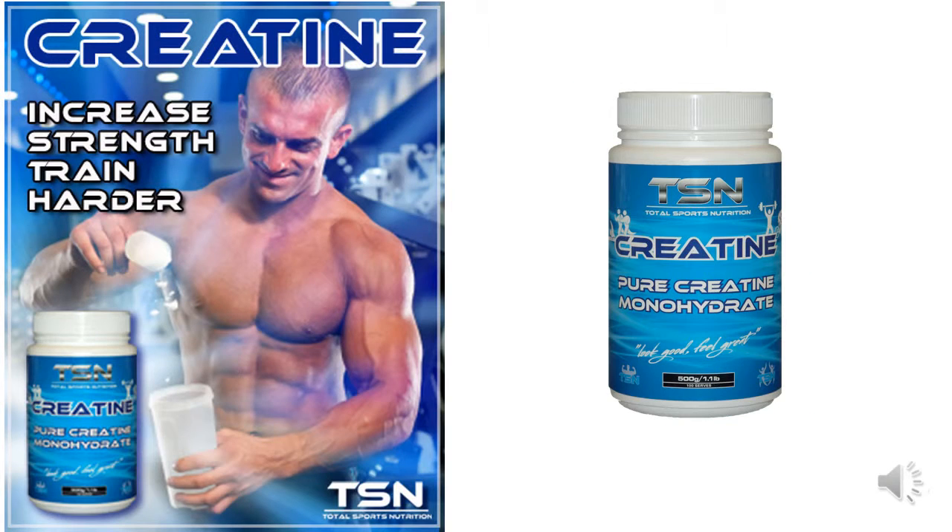If you're looking to increase strength, then creatine monohydrate is the perfect supplement for you. Creatine is introduced to help recycle the body's first immediate energy source. This in turn will help you get those extra couple of reps out, especially through weight training or any explosive movements, to put more stress on your body and stimulate quality gains.